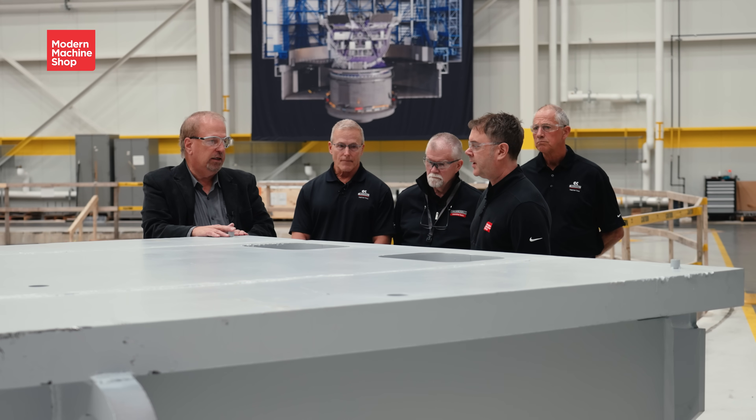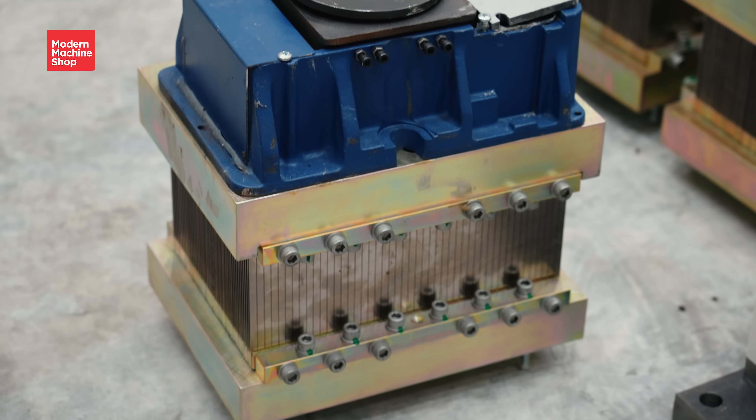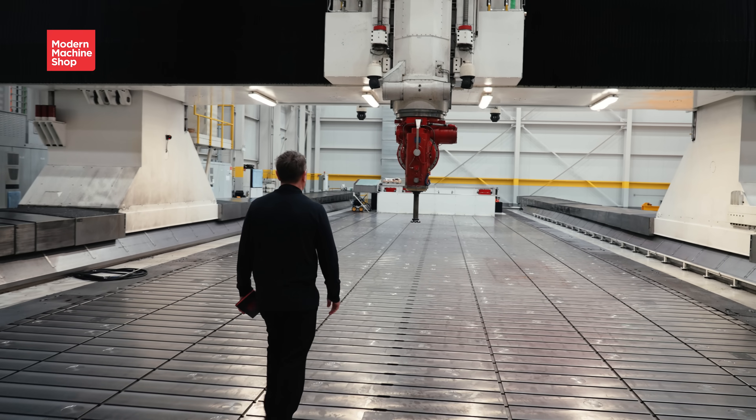No other U.S. company could deliver the size, accuracy, and ingenuity required. It's a new frontier for astronomy and for American manufacturing.